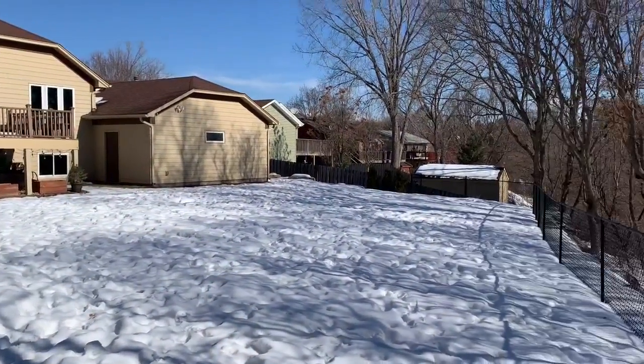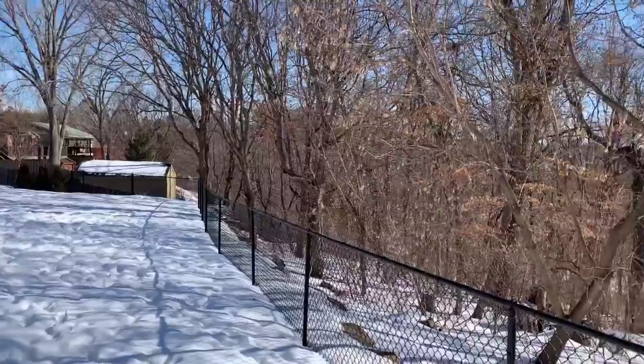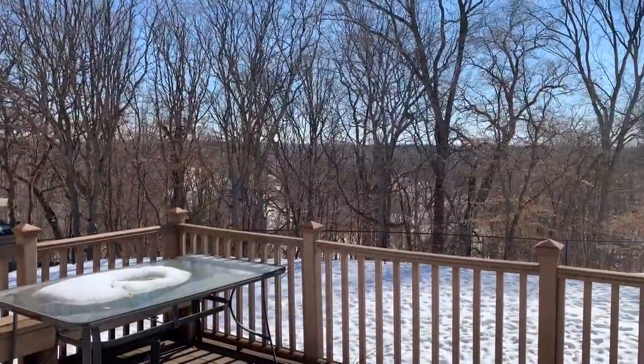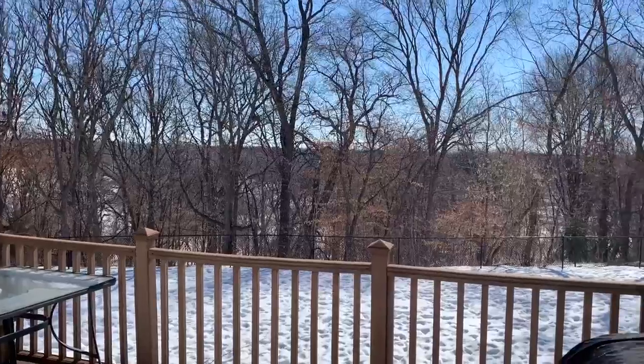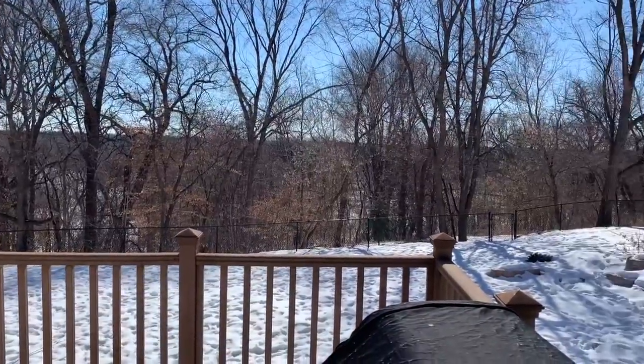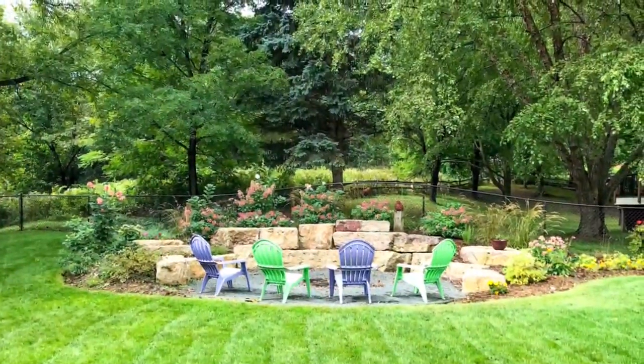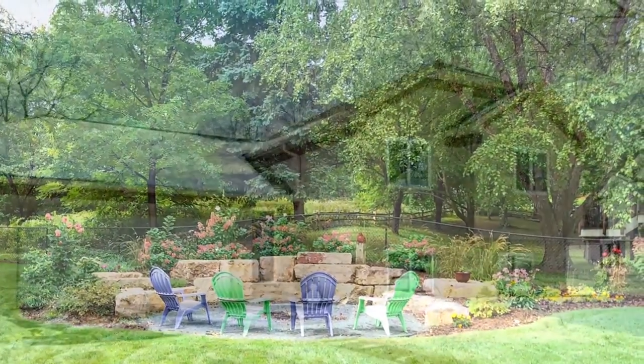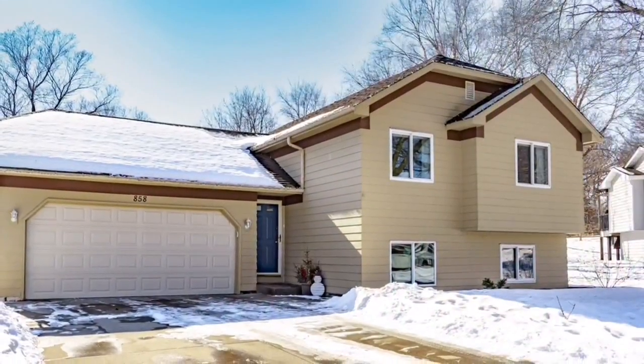Big fenced backyard backs up to Trap Farm Park — you can walk right from your own backyard through the woods into the park. A 14 by 13 foot deck with maintenance-free Trex decking was added in 2005. The backyard was professionally landscaped with natural limestone boulders, a fire pit, and beautiful perennials in 2018.